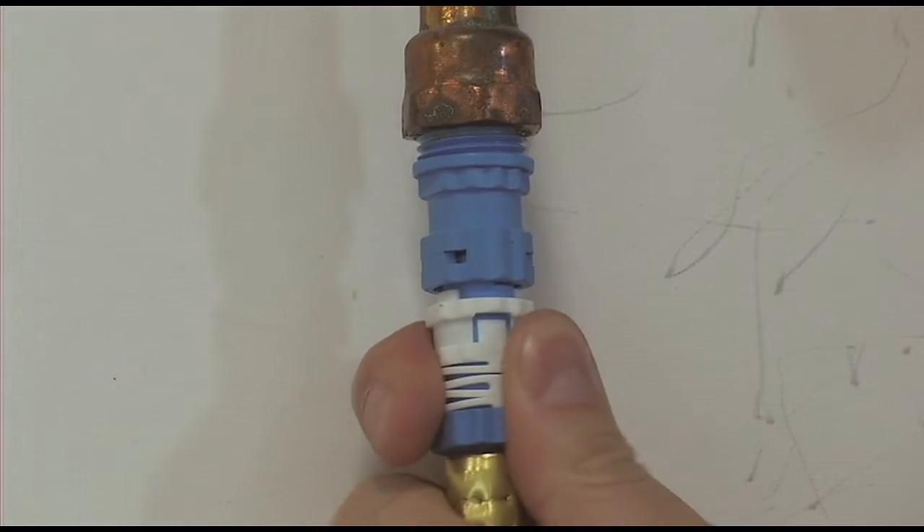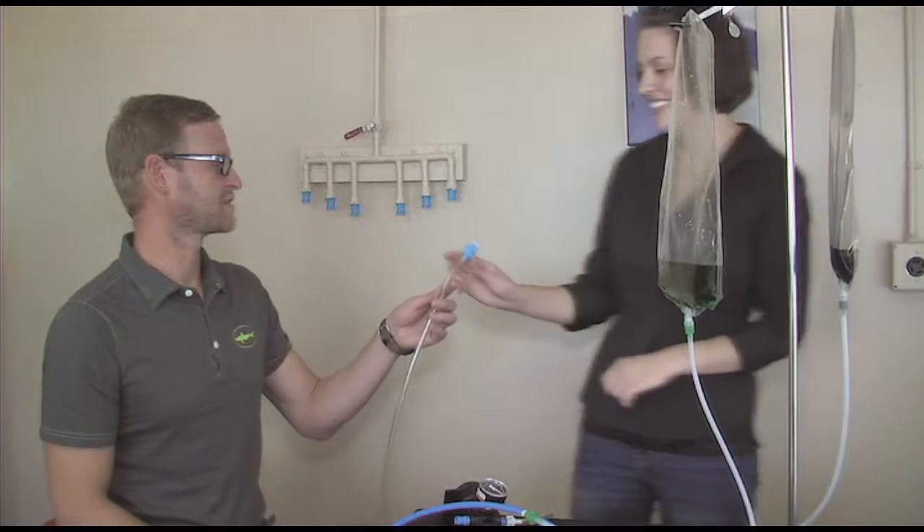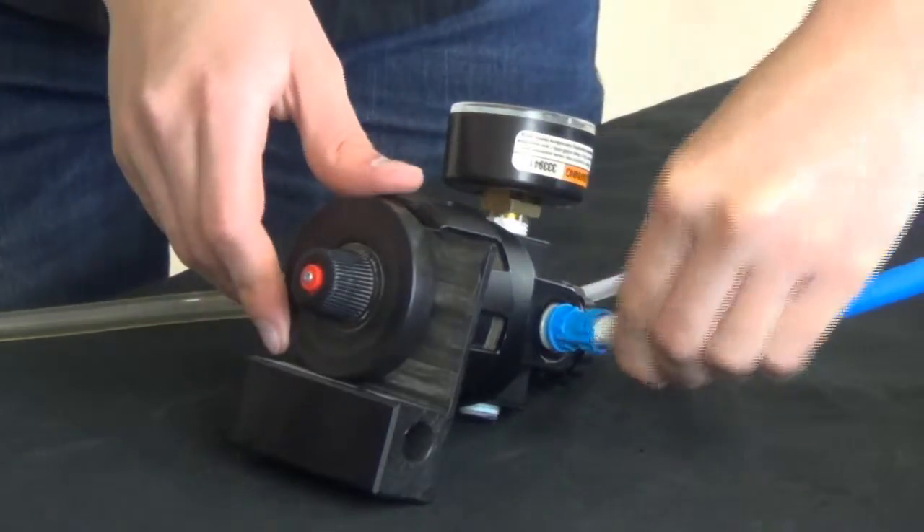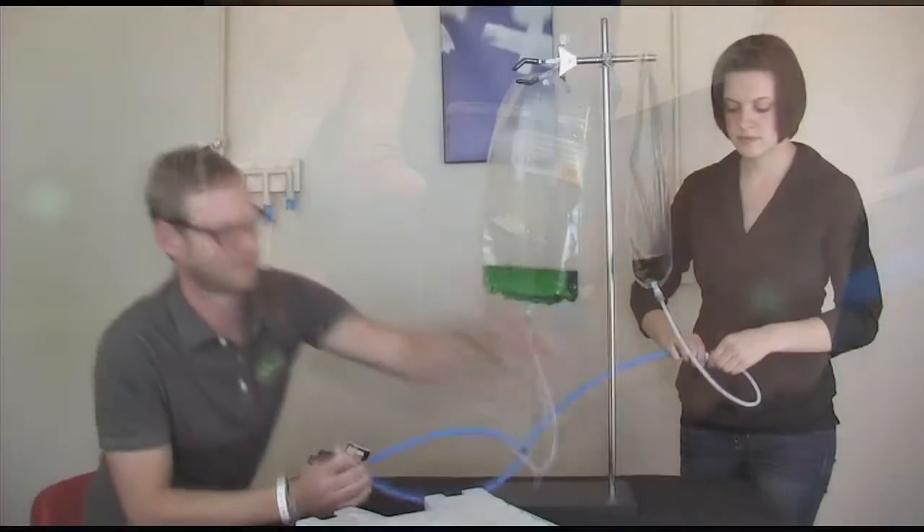It is easy to do one-handed connections and disconnections. With our patented shutoff technology, there is no need to worry about leaks and spills, even under pressure.